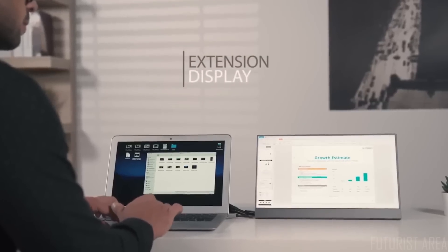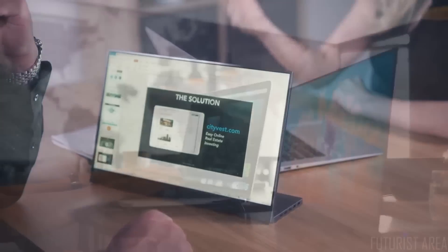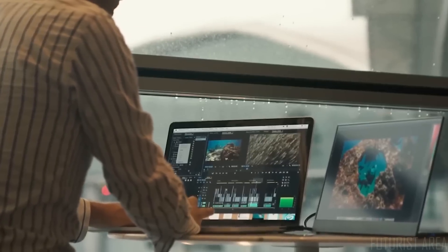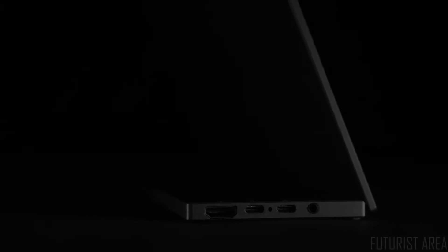You can either extend your monitor to enlarge your screen size or mirror your screen. BladeX is an innovative, portable 15.6-inch monitor with a built-in battery inside the stand.